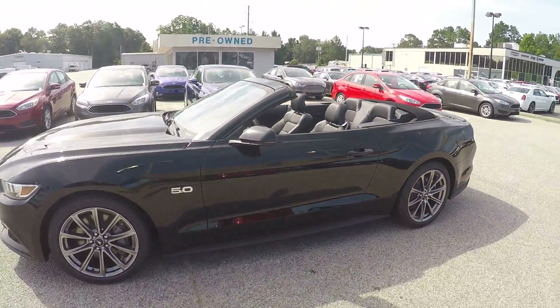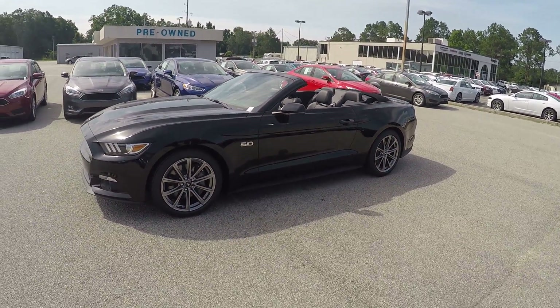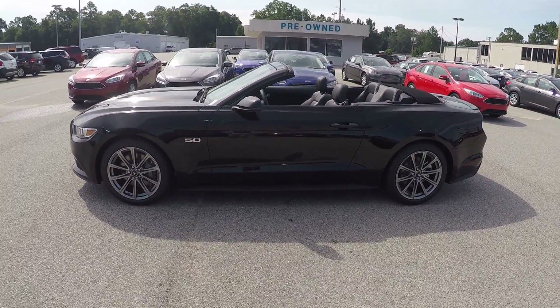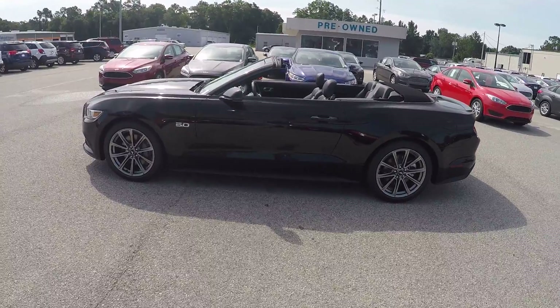Once again, that is your 2015 Ford Mustang GT convertible. If you have any other questions, please feel free to give me a call — my number is 912-623-2808. Thanks and have a great day!